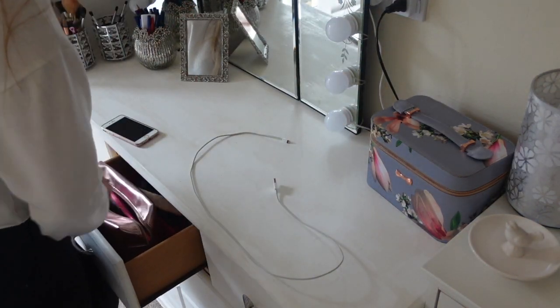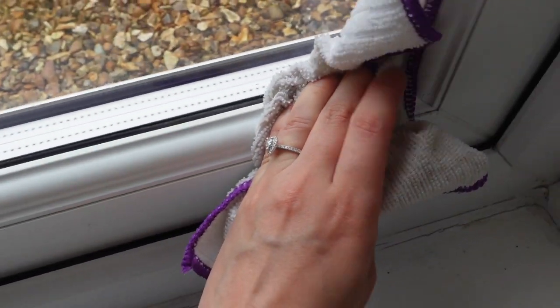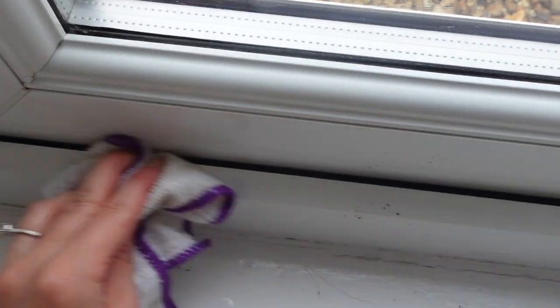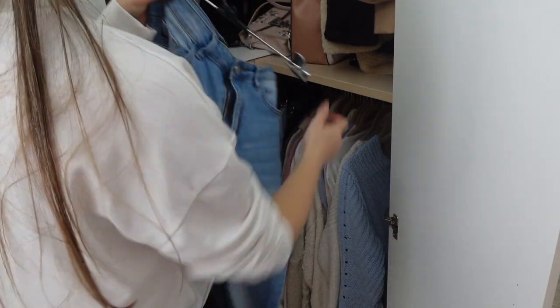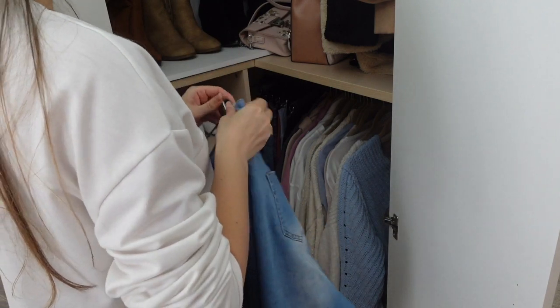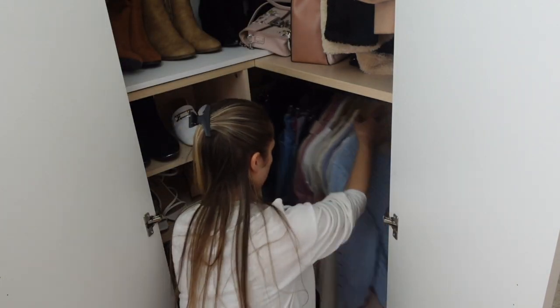Hi everyone, welcome back to my channel, Hattie Homemaking, where I make videos on homemaking, cleaning and lifestyle. This video is going to be part two of the Extreme Clean With Me that I started yesterday. Today we are moving on to the bedrooms and the living room.